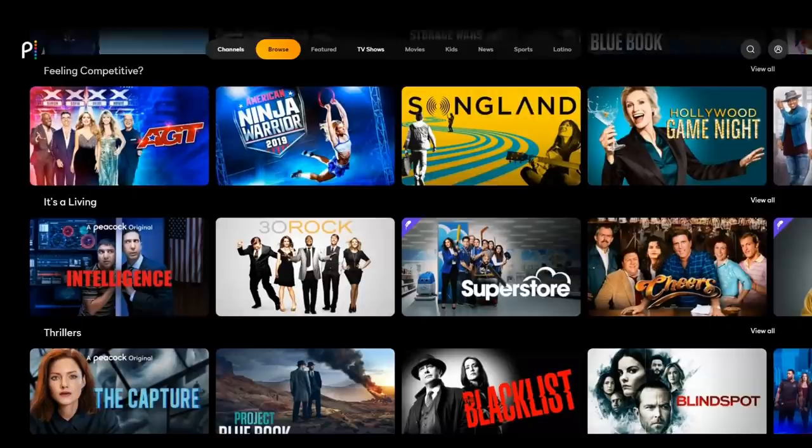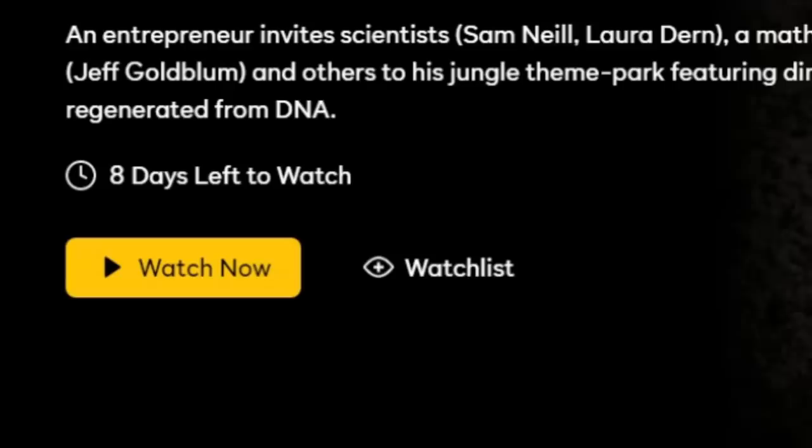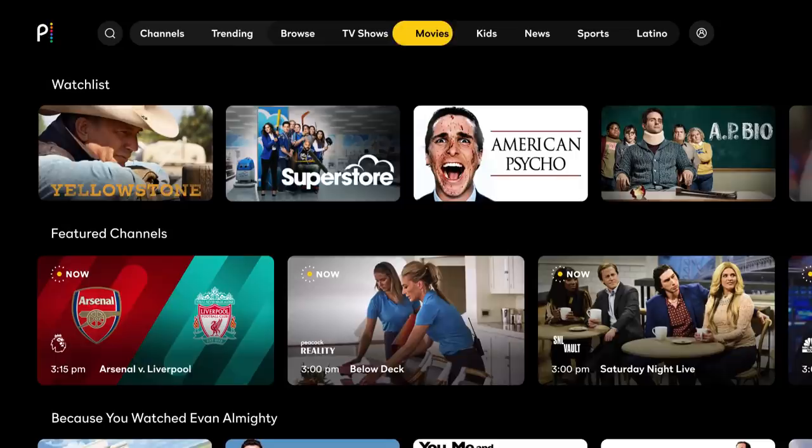One of the oddities you might notice while browsing the thousands of hours of movies and shows is a timer on the upper left portion of the screen. Steven Spielberg's seminal Jurassic Park, for example, at the time of this recording, has an eight days left to watch countdown just below the film's description. The reason for this is due to NBCUniversal's licensing agreements with other providers, but IGN has learned from someone close to the situation that shows and movies leaving Peacock may return at a later date.